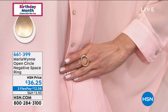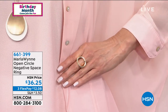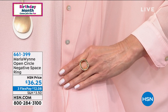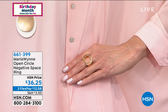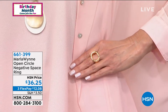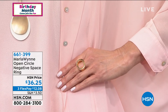I want you to see that ring — it's so gorgeous. This ring is called the Open Circle Negative Space Ring. It's only $36.25, and you can pay it out over three months with interest-free payments of $12.08. You can use any form of payment — debit card or PayPal. Marla, I love how geometric and modern this is. I put it as a pinky ring. We have it in gold tone and silver tone. What made you do the negative space?